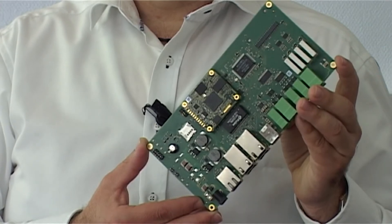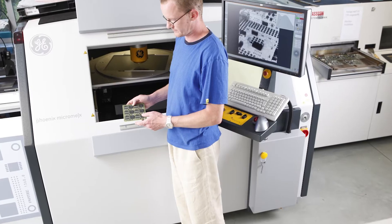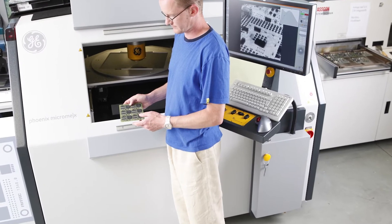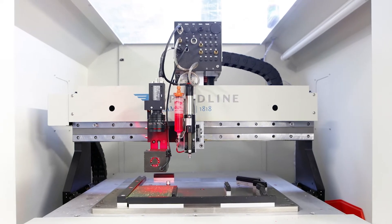Lead times start at 8 working days for medium complex PCBs, but they can easily rise up to 15 working days for more complex PCBs. In addition, we have to pay one-time setup fees, which start at around 170 euros and can easily rise up to 500 euros. If you take all express fees into account, the cost can easily double.